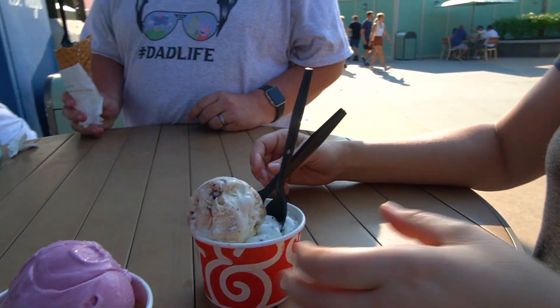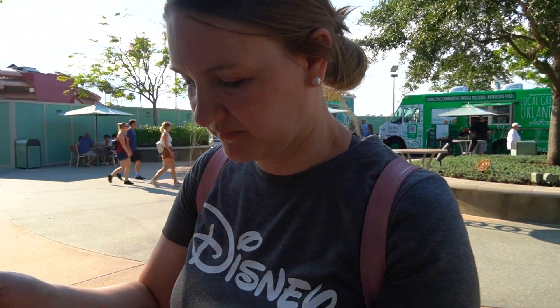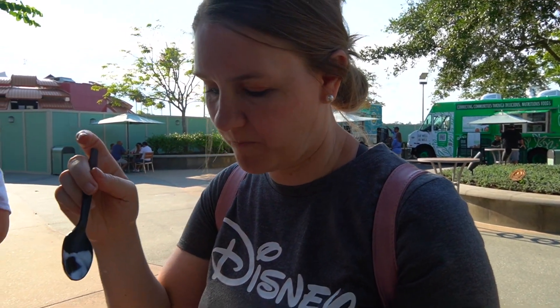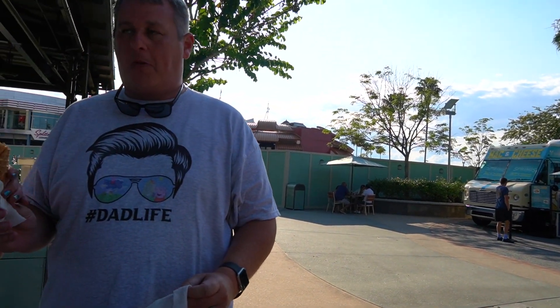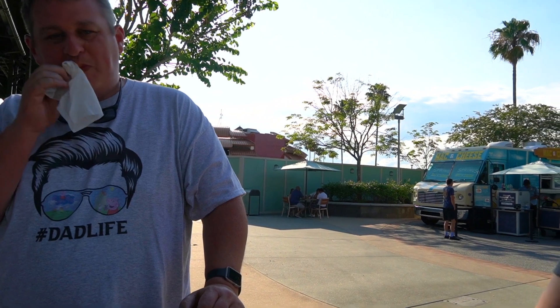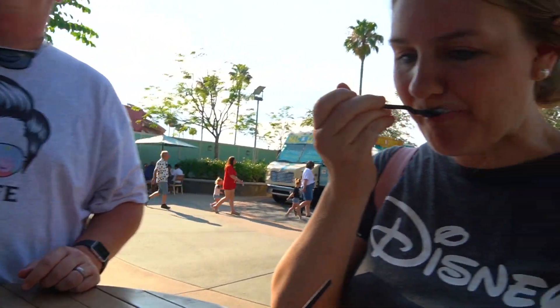We're going to try these real quick. The lavender sherbet - not a huge fan of that one. The coconut sherbet - that one's better. The mint chocolate chip is way too sweet, at least for me, but it was good.